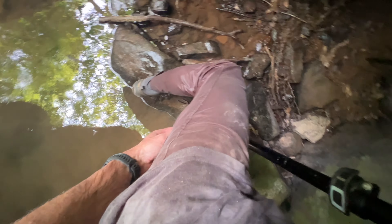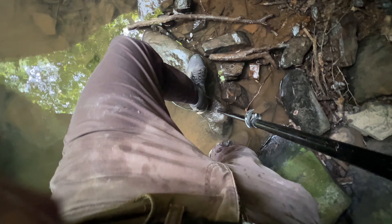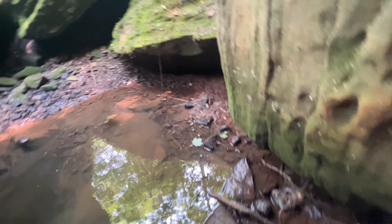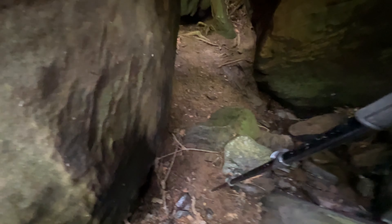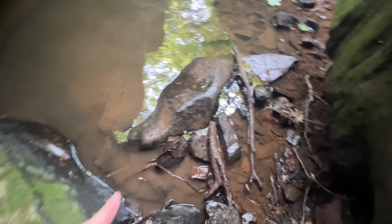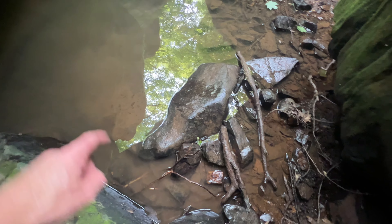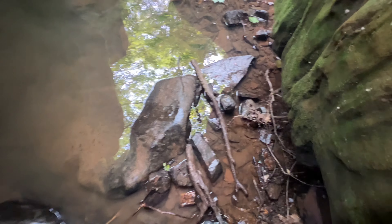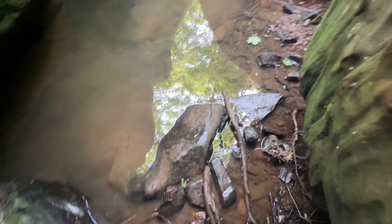That's what happens when you take chances — I am soaked on this leg here, pretty much all on this side. Nothing is damaged: no cameras damaged, no body parts damaged. Let me go back and show you what happened. I got on the edge of this rock here and it slants down into the water. I can see where I put my foot right there but it just slid off.